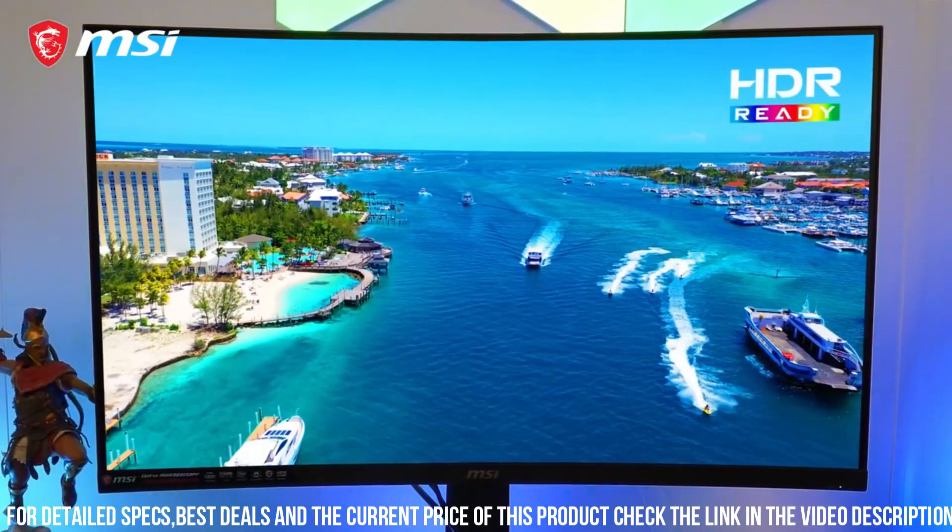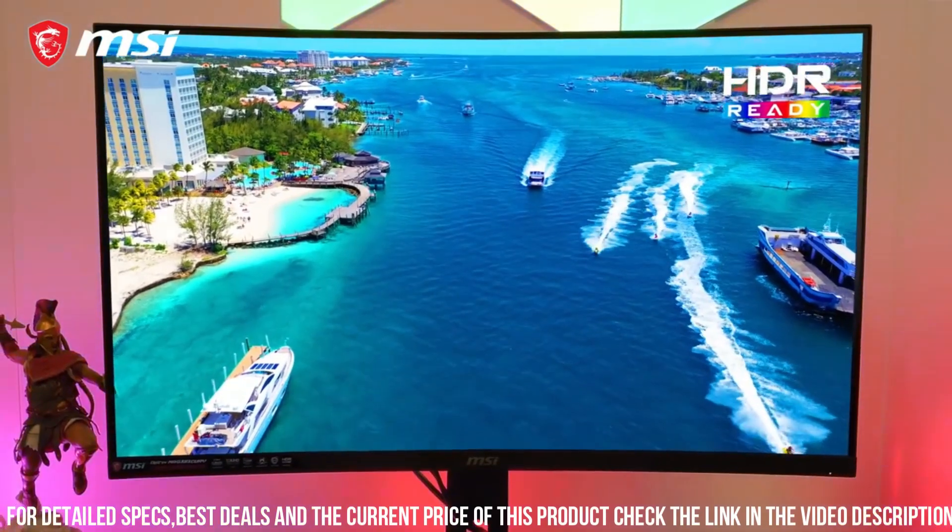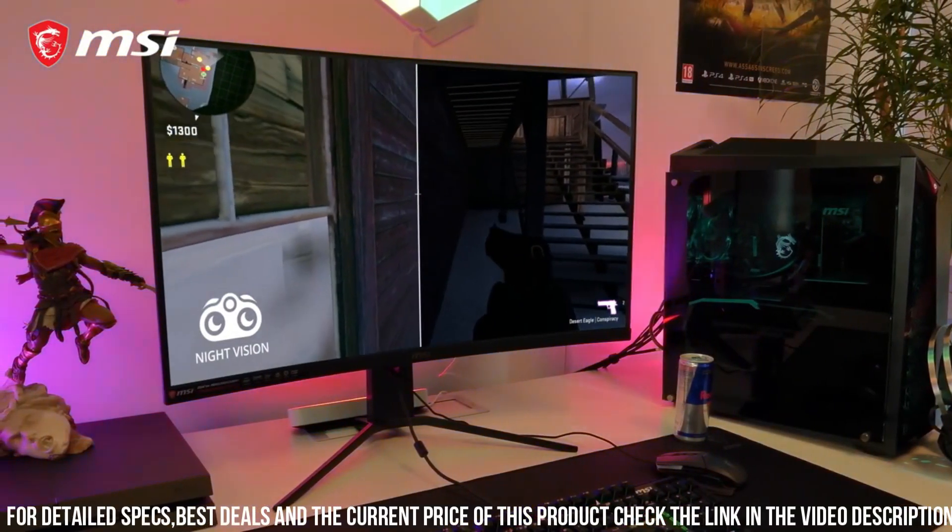With a sleek and modern design, this monitor not only looks great but also provides comfort during long gaming sessions.